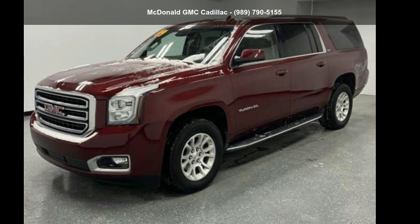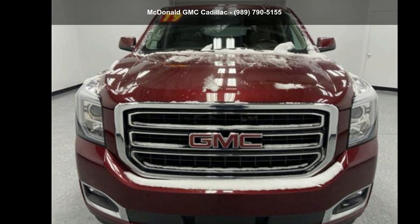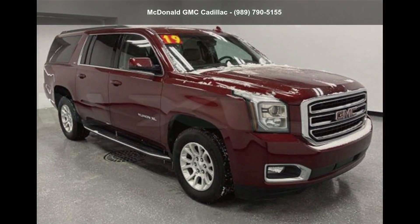Imagine yourself in this GMC 2019 Yukon XL 4WD 4-door SLT Standard Edition. If you are looking for an automobile with great features, look no further.